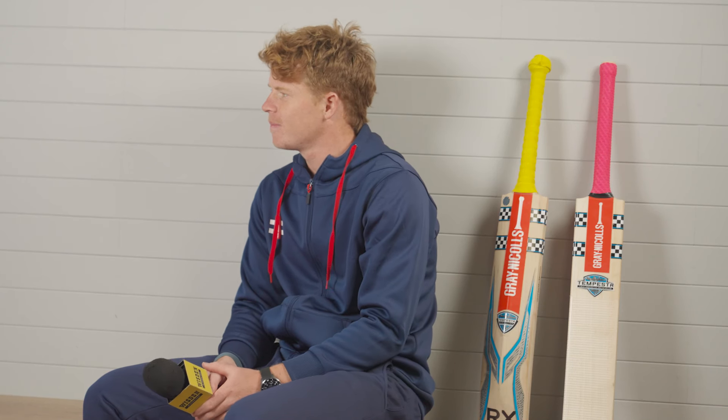Here at the Gray-Nicolls factory - how do you go about choosing your bats? For the last four years I've always used a shorter blade with a normal length handle. I just feel like it picks up a bit lighter, and that's something quite a few guys in the changing room do as well.